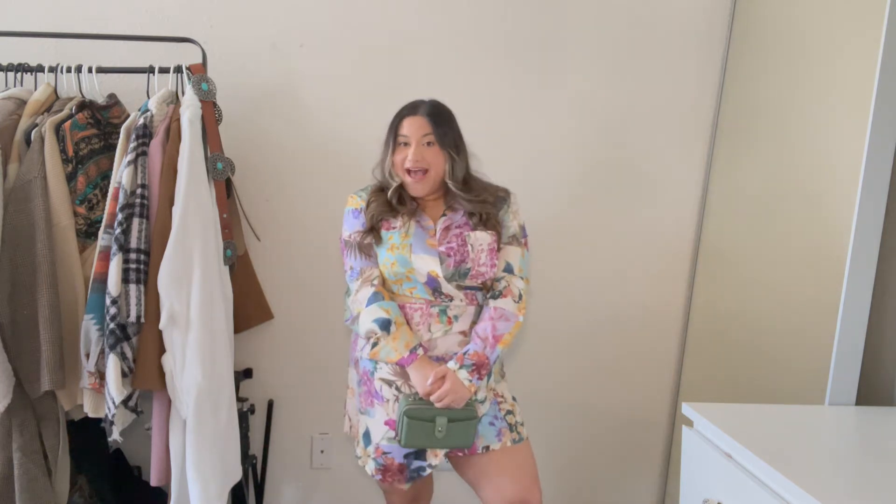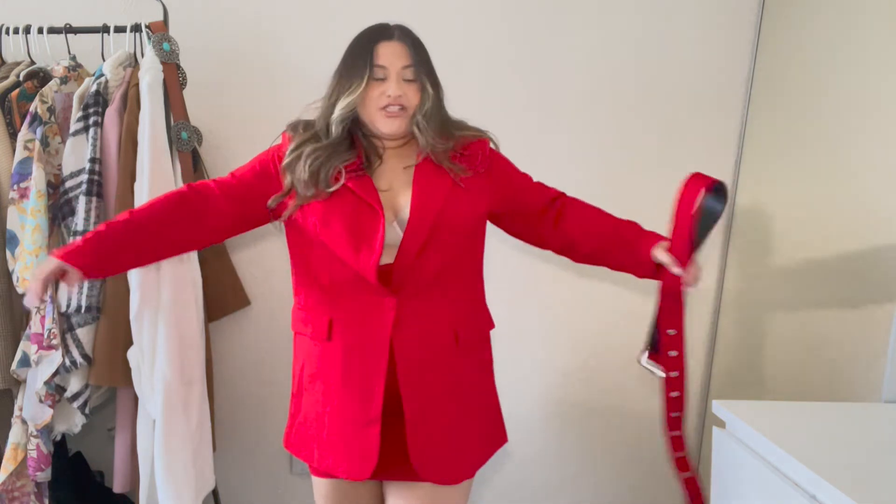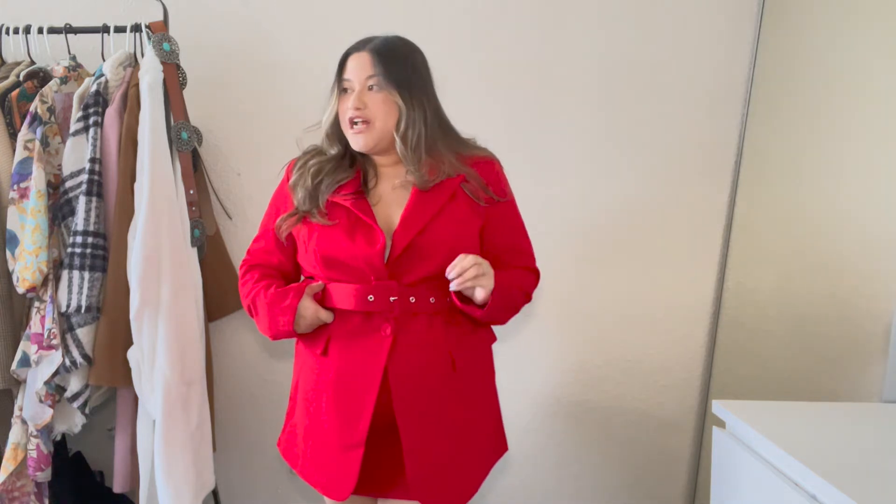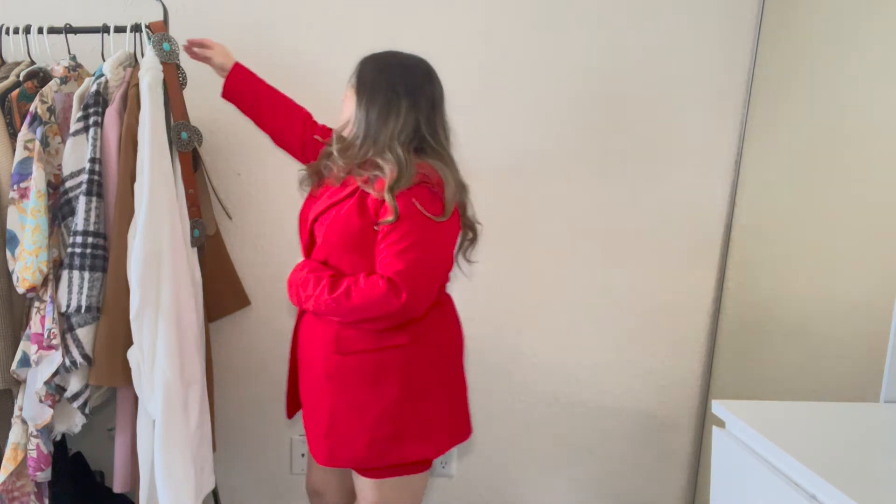This next outfit is actually a three-piece set. It comes with a very form-fitting skirt, an oversized blazer, and a red belt. The red belt is a cute touch since that's just how it came. But I feel like there's so much red going on that I want to switch it up and give it more of a Western look, so I'm going to show you what belt I would possibly put on instead.